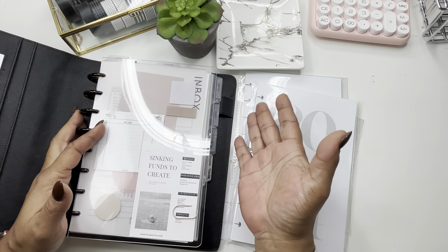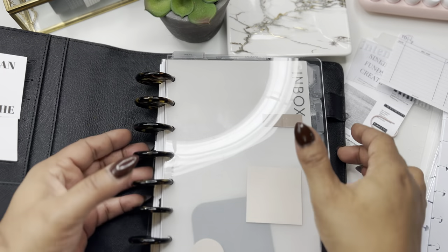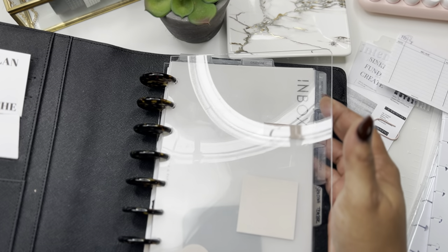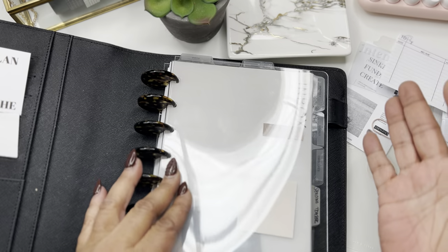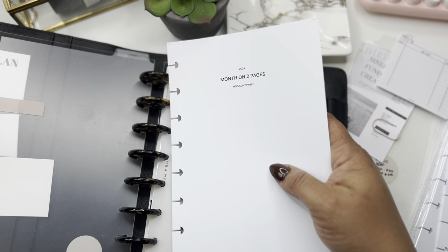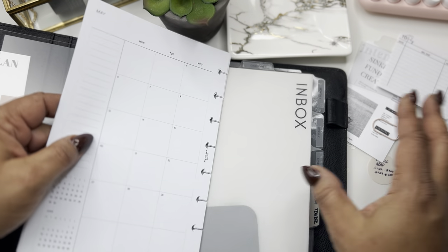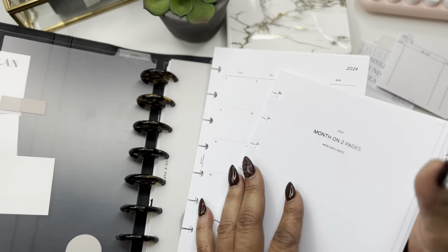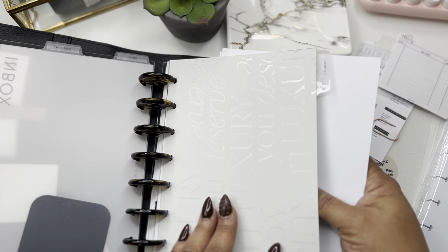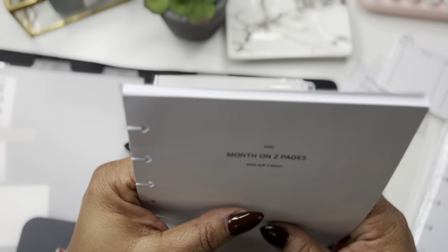I pretty much took everything out that I no longer needed from 2023. I may have to go through some of it, but of course I start with my inbox. I downloaded these pages because I was just too lazy to do a dated monthly this year — I may get to it at a later date. I downloaded these from Rosy Paper Tree and I think that's how I'm going to set up my monthly. So I have calendar here, calendar listed here, so that's where all of these will go.